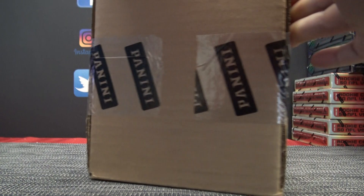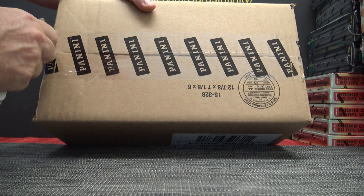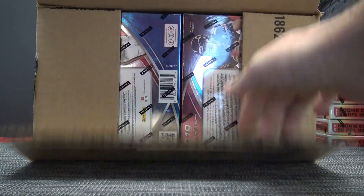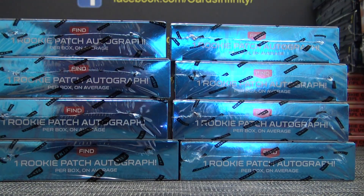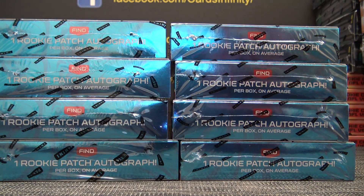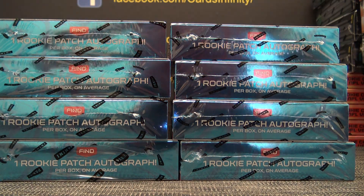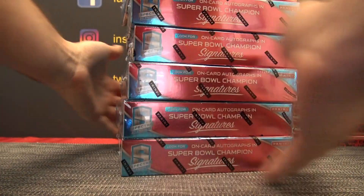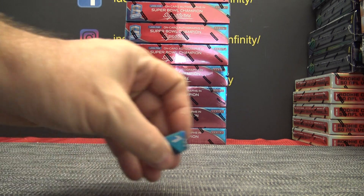Alright, Duke is going to try one of these 2019 Spectras. Read all about it. Spectra, Spectra. We got one on top, eight on bottom. Here we go, Duke. We're going to do number seven.